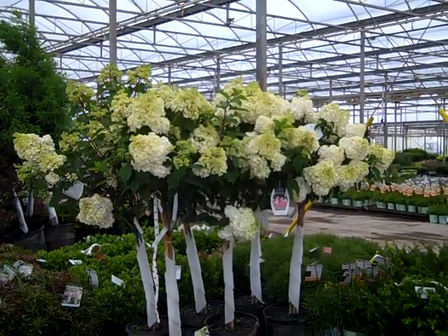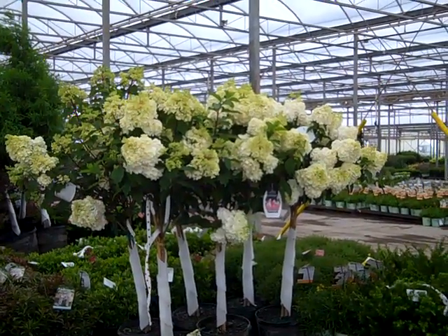Hey, it's Wednesday and we're on the Willoway Dock. Let's take a look at some great plants on the dock today.